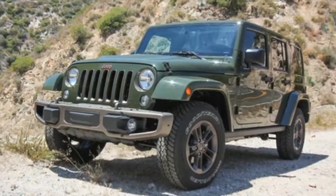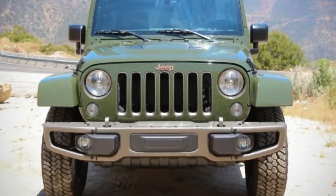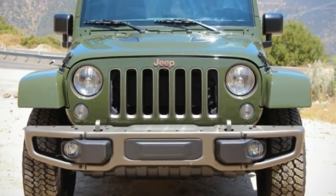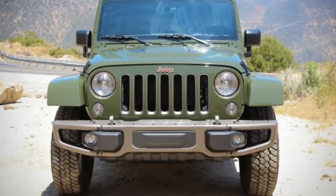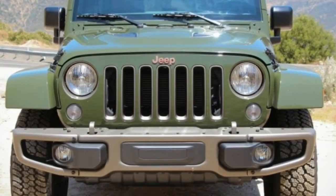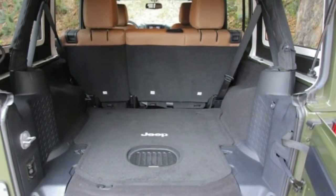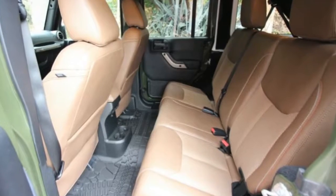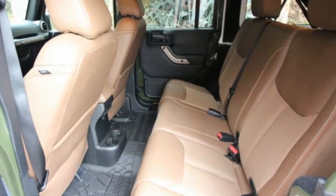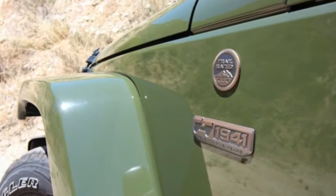Few things in the automotive world have remained consistent for 75 years in spirit, purpose, and to an extent execution. The bloodline of the Jeep Wrangler has done so — the direct descendant of the GP military runabout whose production for the US Armed Forces started in 1941.